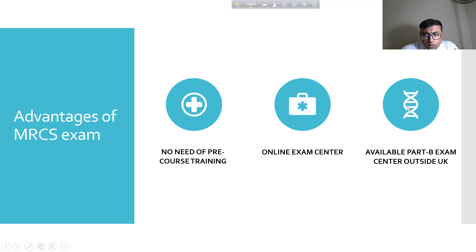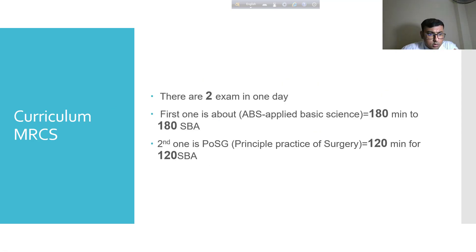You can give the exam from neighboring countries like India, Egypt, or Malaysia. The MRCS Part A has two exams in one day. The first is Applied Basic Science — 180 minutes with 180 SBAs, one minute per answer. After a short break, the second exam is Principles and Practice of Surgery — 120 minutes with 120 SBAs. So it is a five-hour exam requiring strong mental endurance.